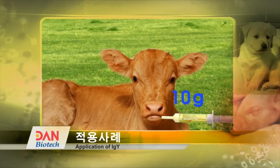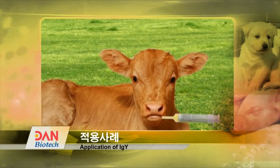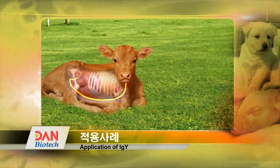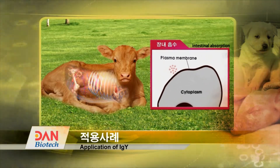In a newly born calf, its intestine is not well developed, so it has holes in it. After yolk antibodies are taken orally, IGY gets well transmitted to the intestine and absorbed by the blood. After 24 hours, the hole in the intestine is sealed.